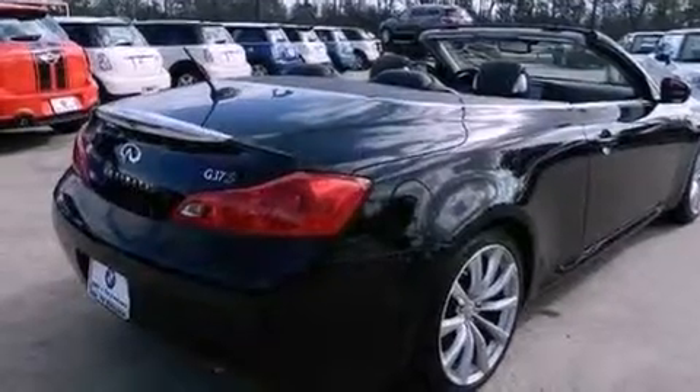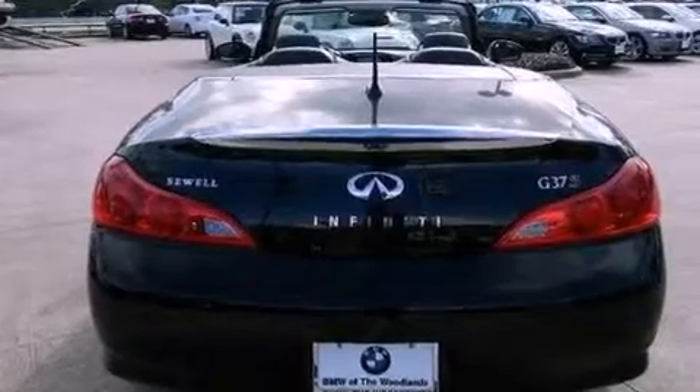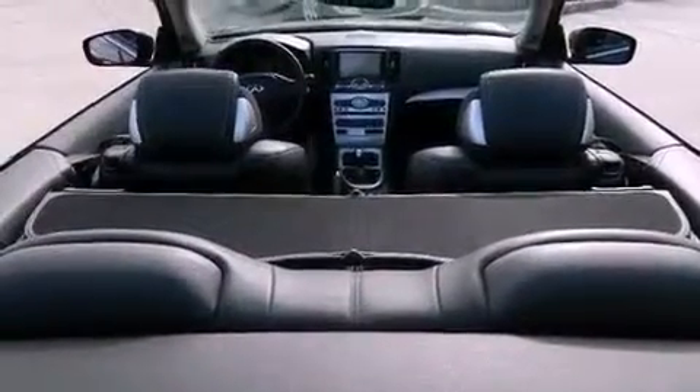Traction control and stability control systems, xenon headlights, XM satellite radio, a power retractable hardtop, aluminum wheels, and a rollover protection system.